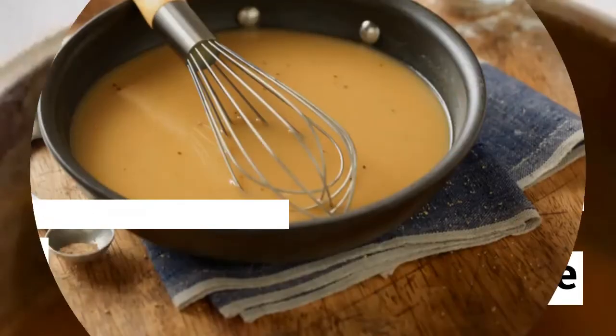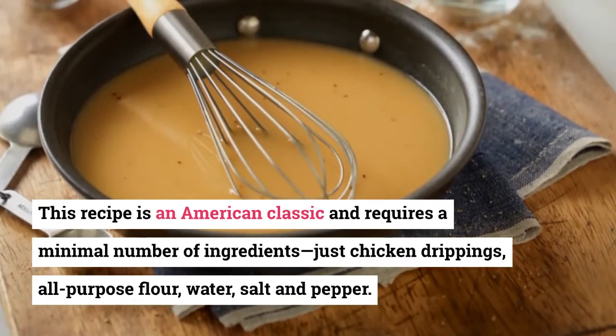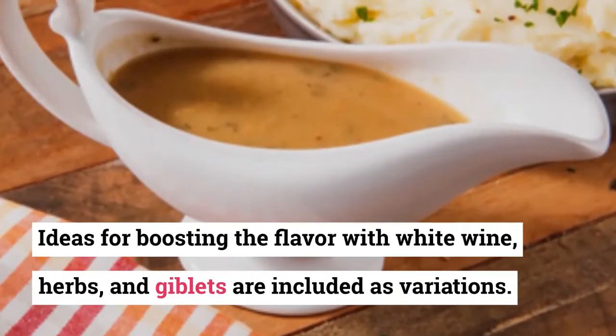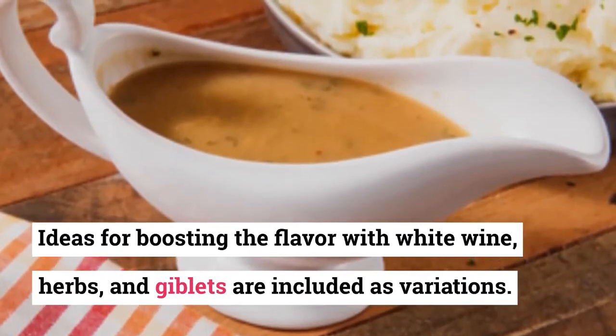18. Gravy Sauce. This recipe is an American classic and requires a minimal number of ingredients — just chicken drippings, all-purpose flour, water, salt, and pepper. Ideas for boosting the flavor with white wine, herbs, and giblets are included as variations.